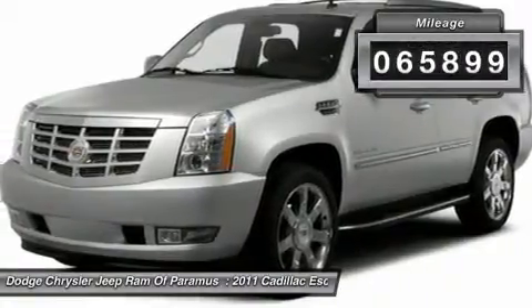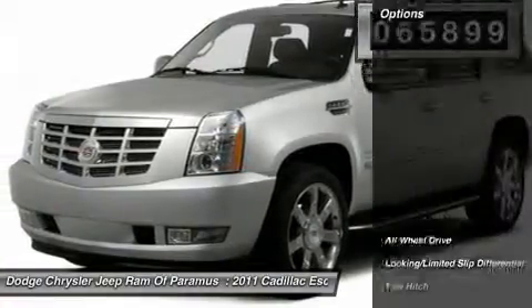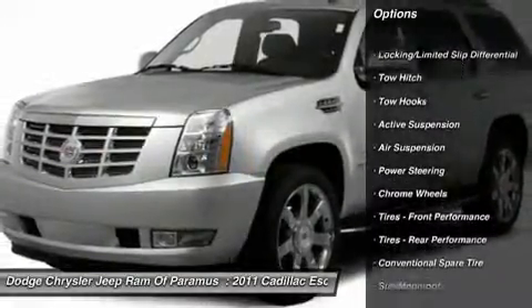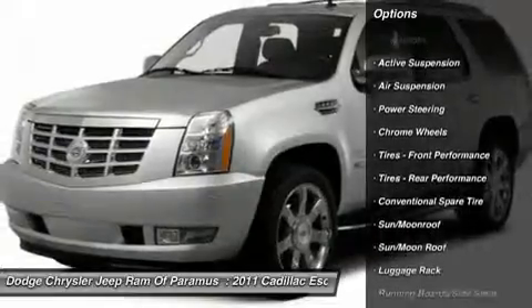This vehicle has less than 70,000 miles. Here are some of this vehicle's great options: power passenger seat, navigation system, power liftgate, tow hitch, all-wheel drive.